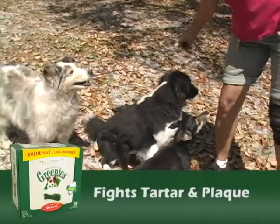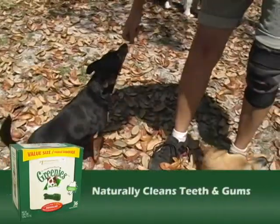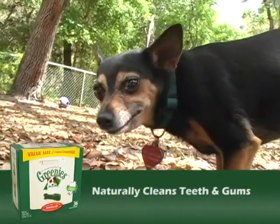There's a reason why Greenies are the number one dental chew. Fights tartar build up, fights plaque, freshens breath, maintains healthy teeth and gums, naturally helps clean teeth.